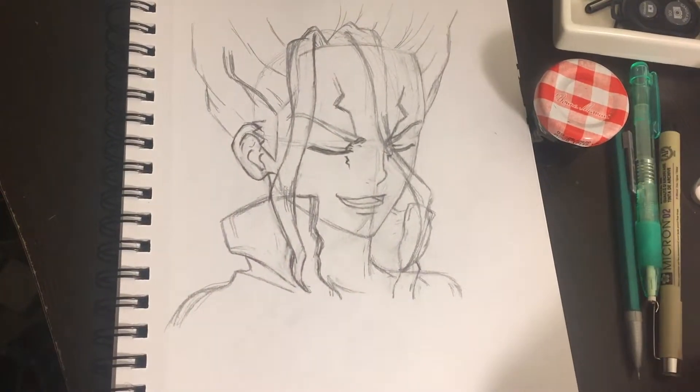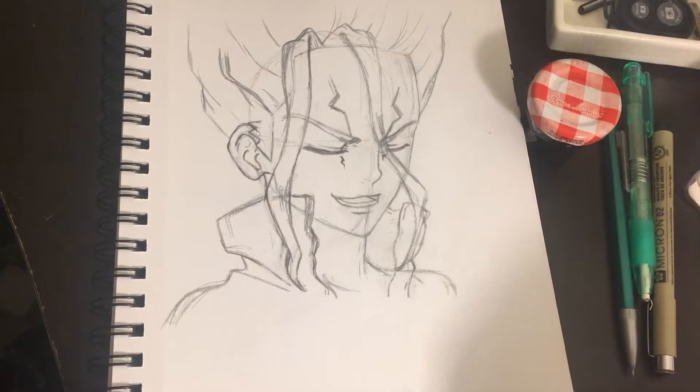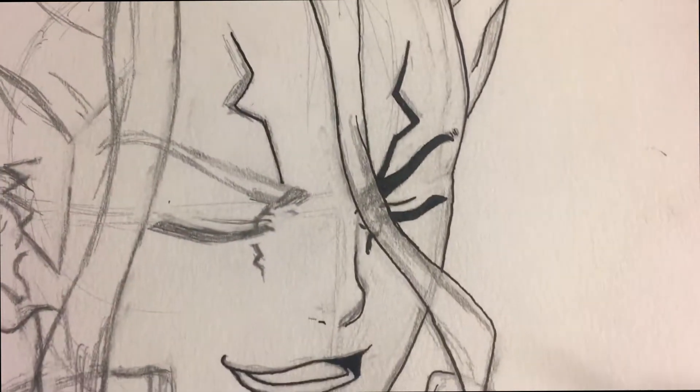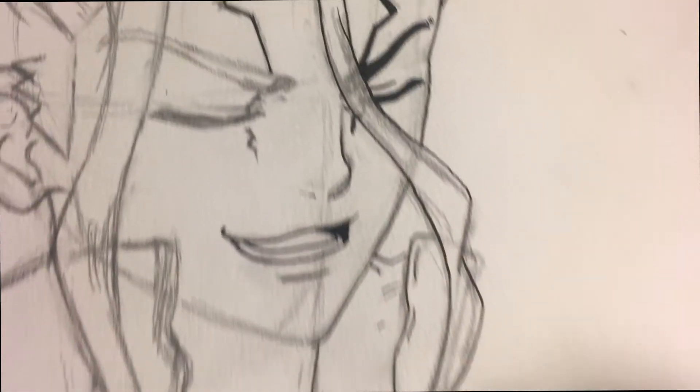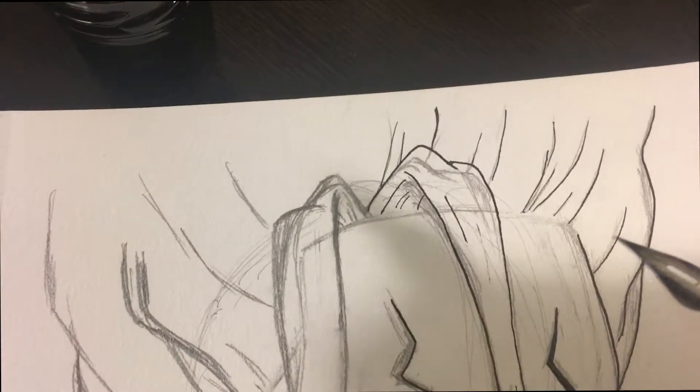I can't believe I watched over 10 episodes in a night — I'm all caught up, on episode 17, waiting for episode 18 to come out. But here's the progress so far. I made a few corrections with the nose and the hair, and I really really like it. I also raised the hair a little bit.